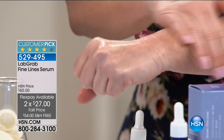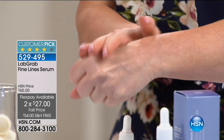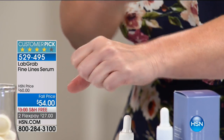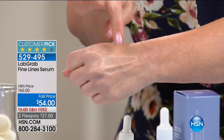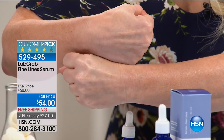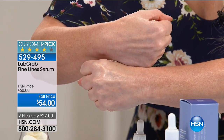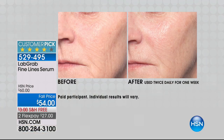Our mantra at Lab Grab is we have to deliver results in as little as seven days. It is ultra clean and ultra concentrated — I took one drop and I'm putting it all the way up my arm. One drop — look at the difference. Already almost 200 people have ordered because we're saying seven days later. You can put this on your charge card for $27, or $18 if you're using your HSN charge card. And if you don't see a difference in seven days, you send it back.